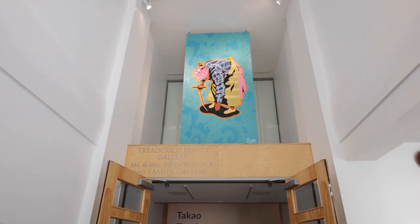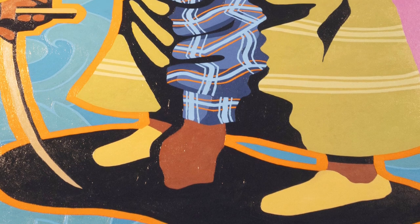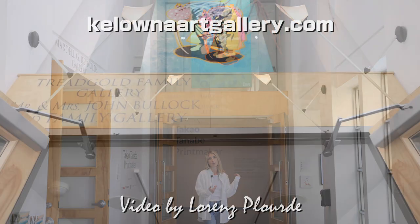We found the perfect place to display it above our main gallery, so it's one of the first things you see when you walk in the door. My name is Christine May and I'm curator here at the gallery, and I'm very proud to be able to introduce this new work by Sheldon Louie.